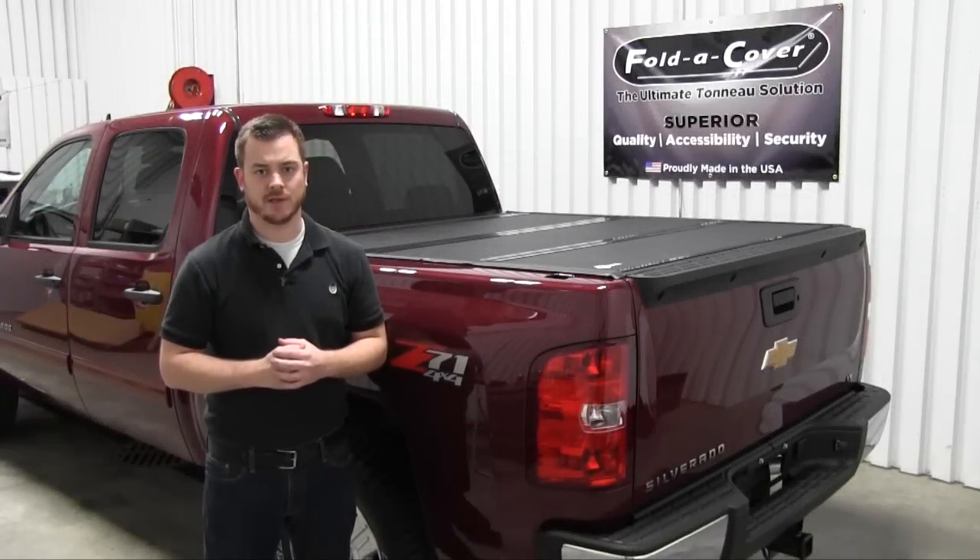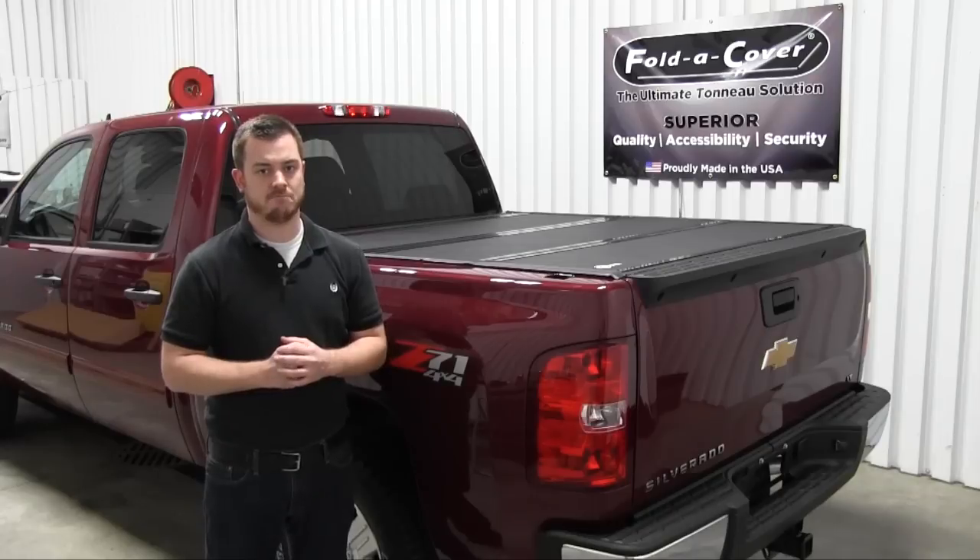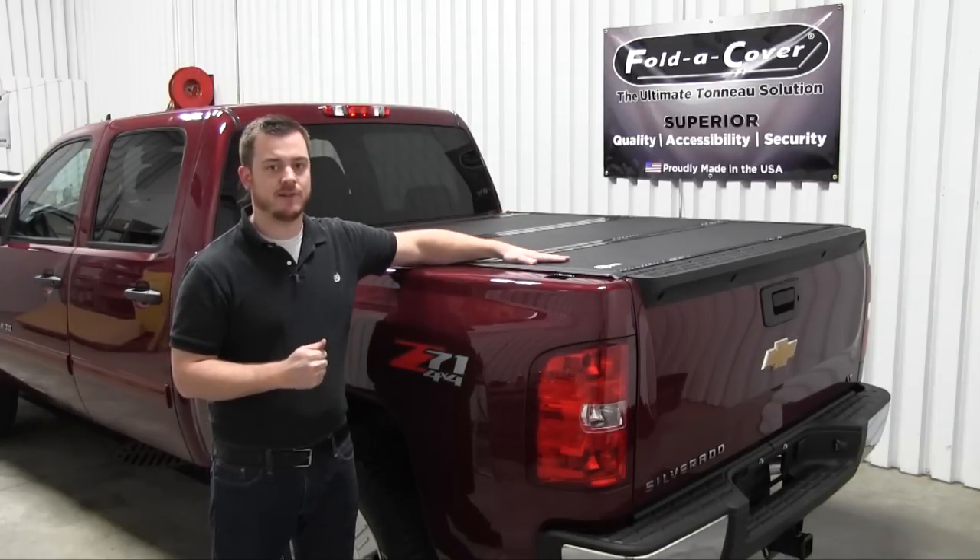We're here in our research and development room at FoldCover. Today we're going to show you some of the key differences in functionality between our G4 Elite FoldCover and the Backflip G2.